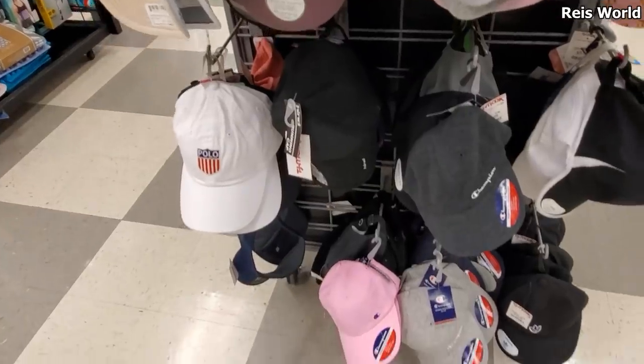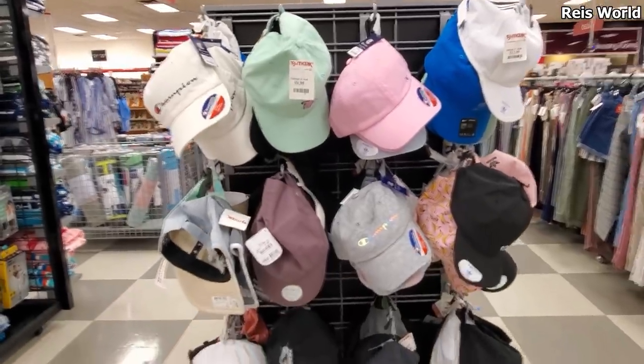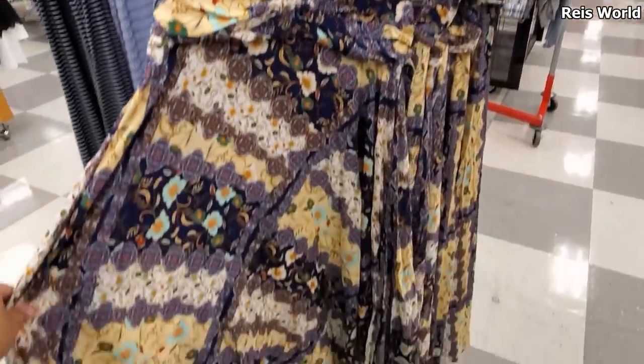They have Polo and more Champion, and they're only $10, which is a really good deal. Check out this dress right here for $25. I kind of dig that. I love that.